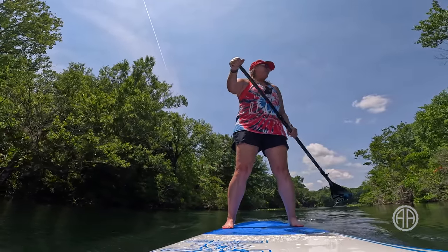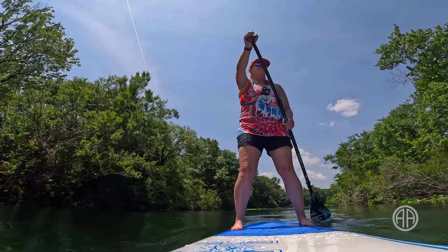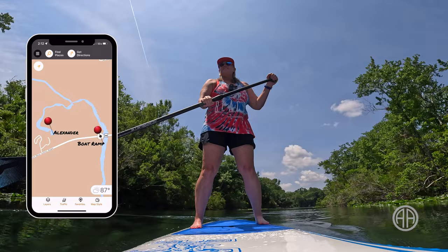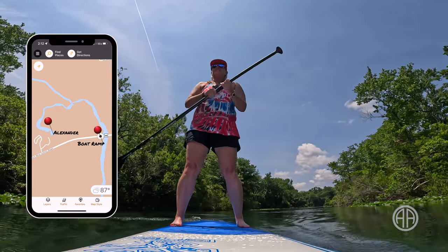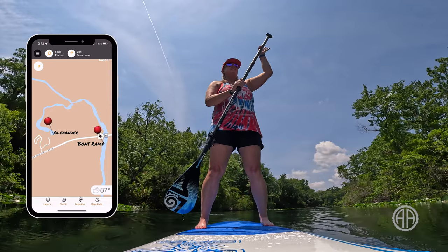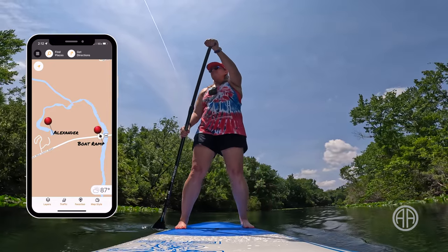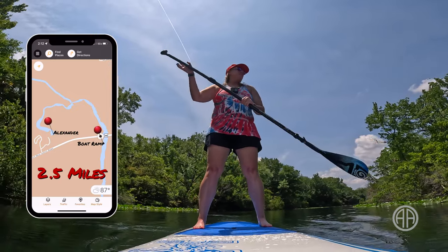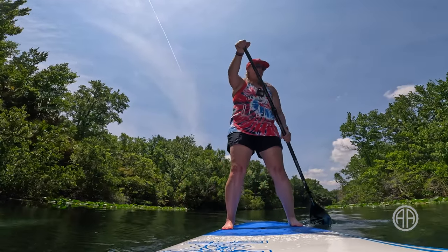There is a much shorter paddle that I recommend for first timers. Start at Alexander Springs, flow with the current to the boat ramp that sits just past the 445 bridge, and use that as your turning point. When you get back to Alexander Springs, your total distance will be right around two and a half miles — maybe a couple hours on the water.